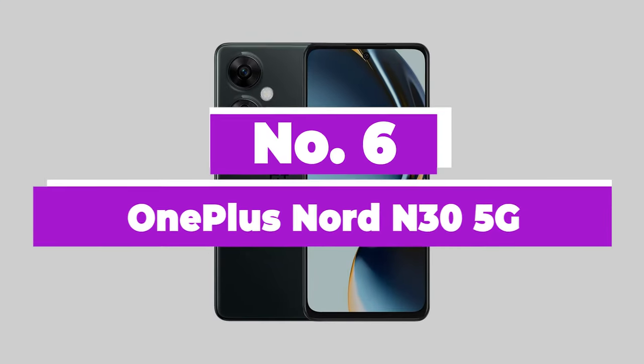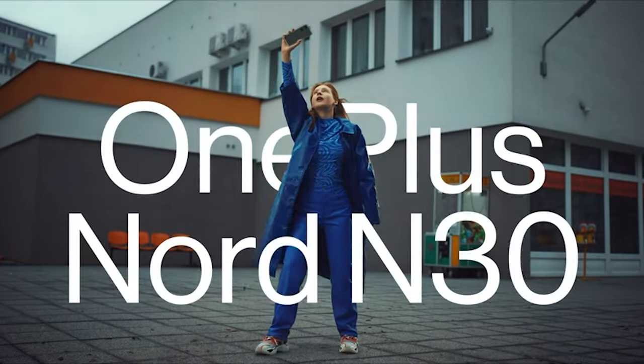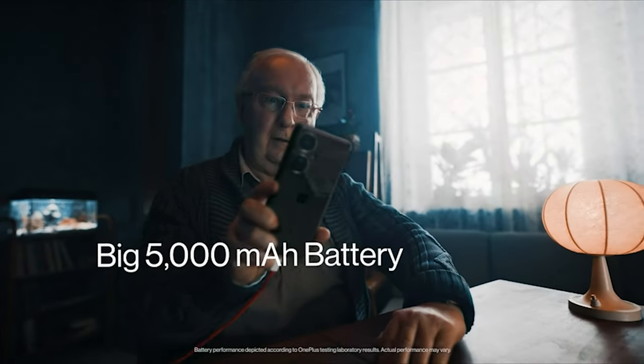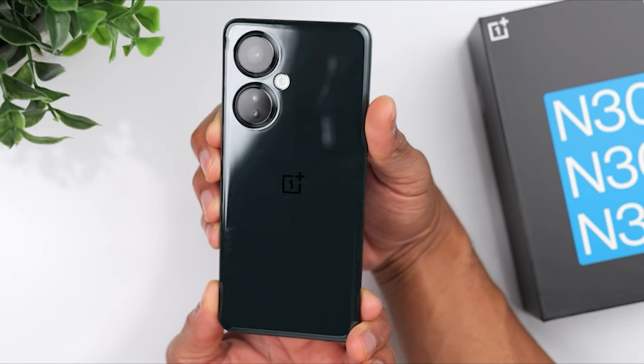Number 6: OnePlus Nord N30 5G. If you don't want to spend more than $300 on a phone, the OnePlus Nord N30 5G fits the bill, with a long-lasting battery and expansive display. The OnePlus Nord N30 5G is a welcome sight for anyone who needs a new phone but lives with a constrained budget.